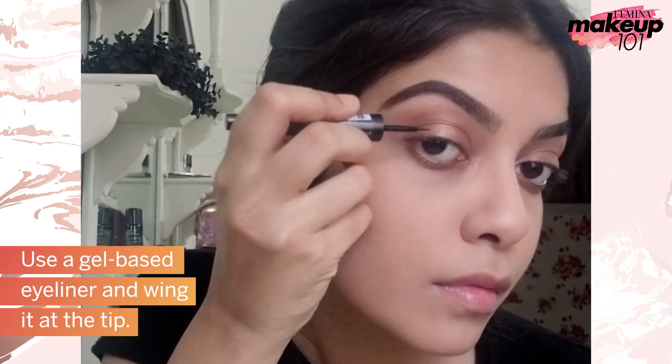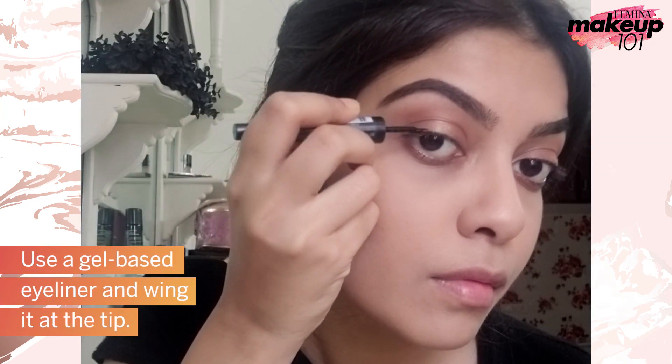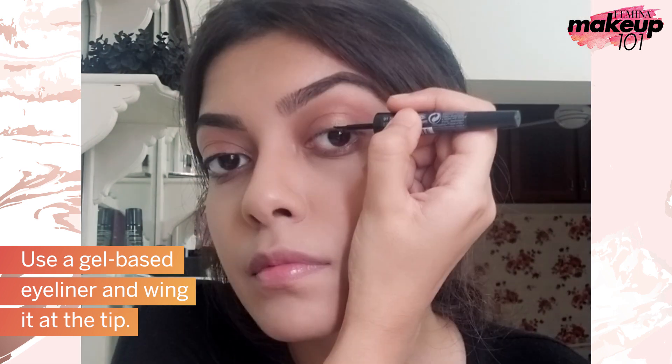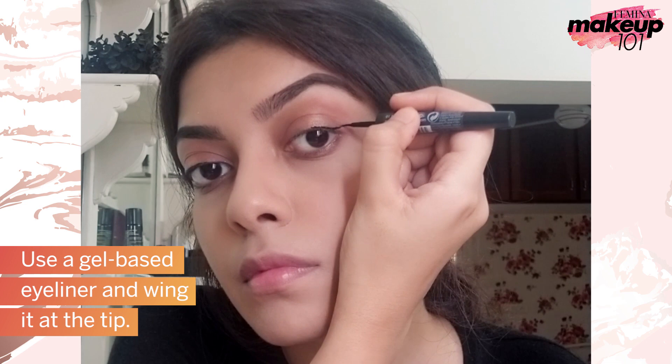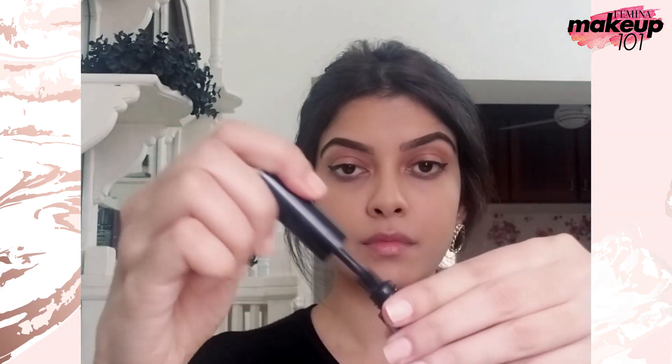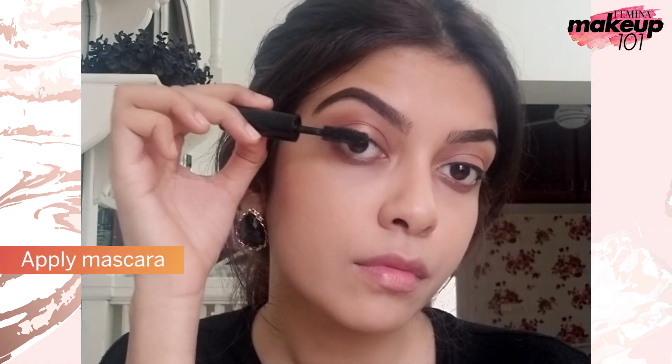Use a gel based eyeliner and wing it at the tip. Apply mascara.